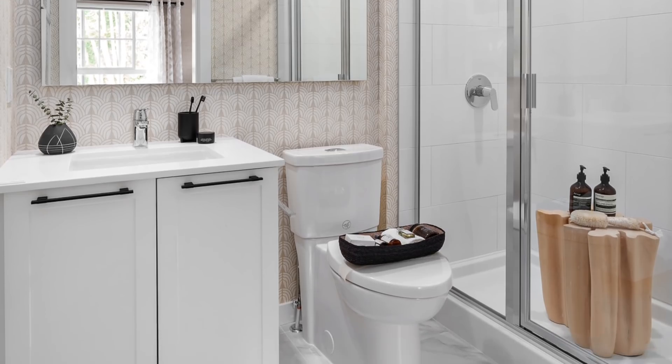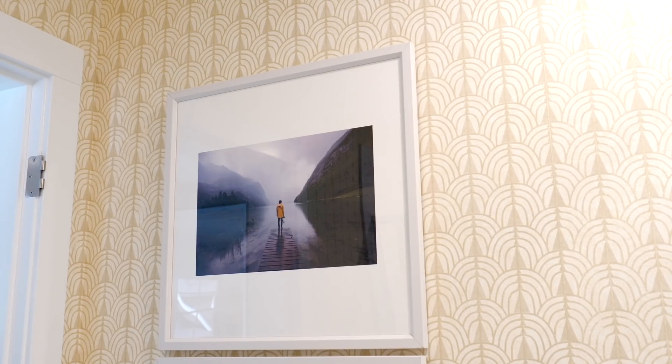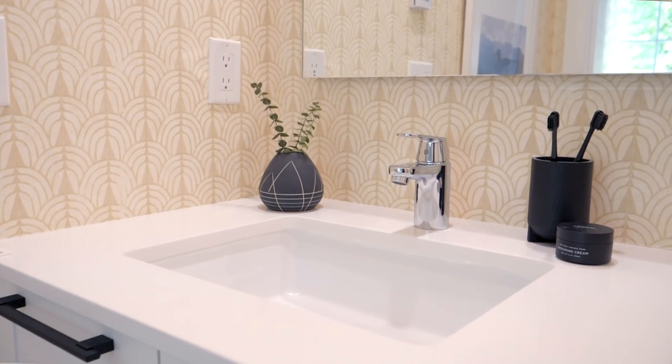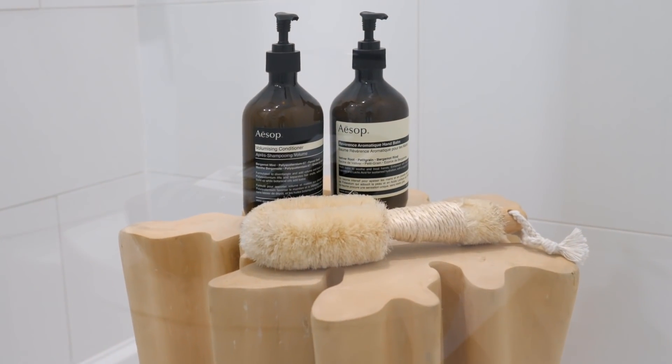Moving into the master ensuite. To create impact that's subtle, we chose to use a really beautiful wallpaper. The wallpaper feels modern, and the tones are very similar to the grass cloth in the adjacent master bedroom. Then we layered that wallpaper with some great landscape photography and a few styling elements like towels, shampoo, and soaps. Overall it just creates a beautiful master ensuite that goes perfectly with the master bedroom.